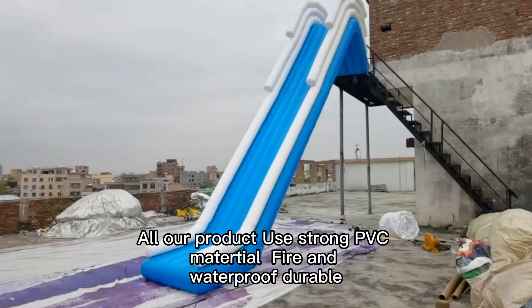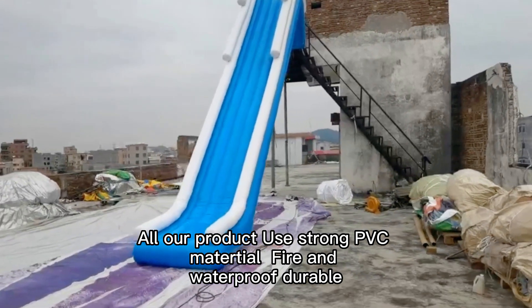All our products use strong PVC material — fire and waterproof, durable.